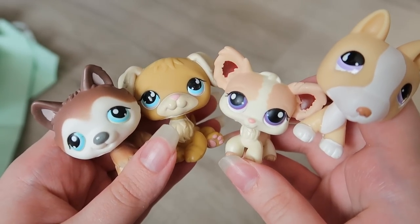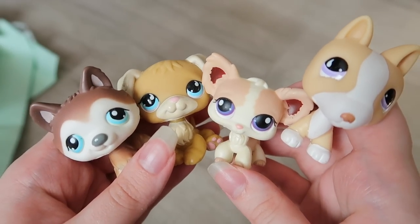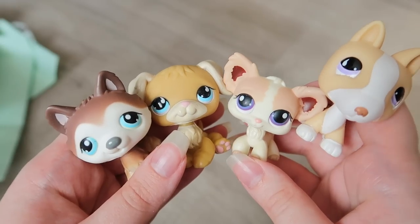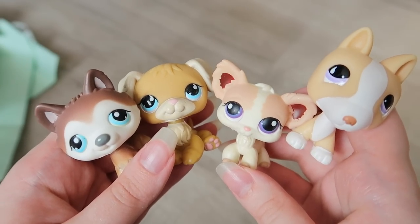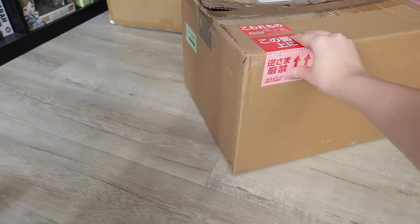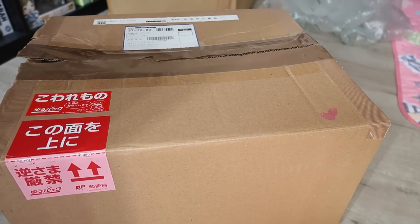Here are the four pets I got from the second seller — all bought individually and won through auctions on Yahoo Japan Auctions. They were all maybe three or four dollars per pet, so really worth it. They are gorgeous. Now it's time for the biggest box, which contains new-in-box LPS — one of my favorite things to buy as a collector.